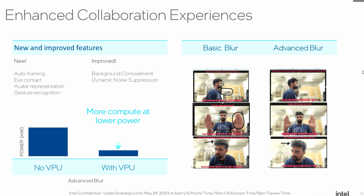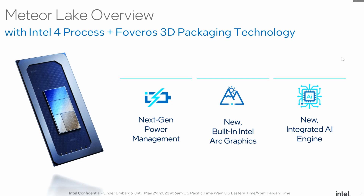Intel demonstrated their generative AI content, using a blurring system — comparing basic blur and advanced blur. In the advanced blur, they're utilizing AI to achieve a more accurate blurring technique.